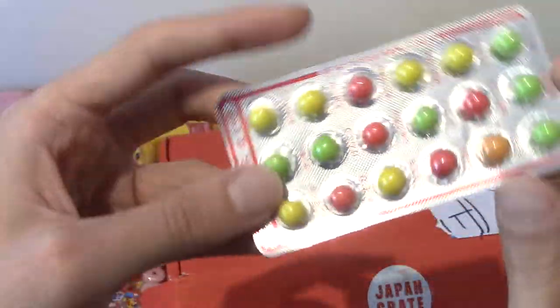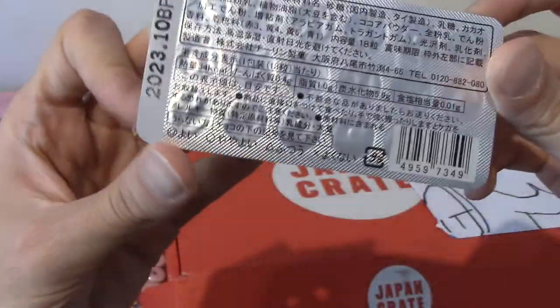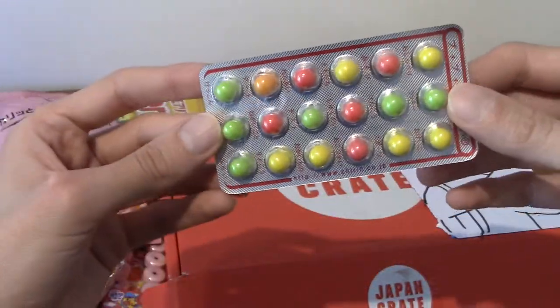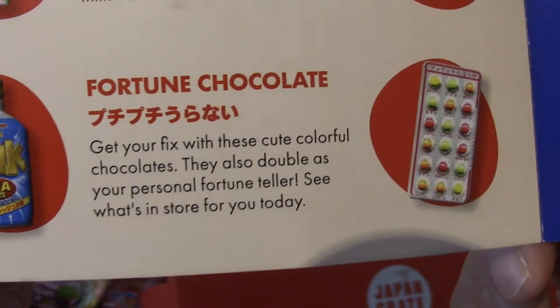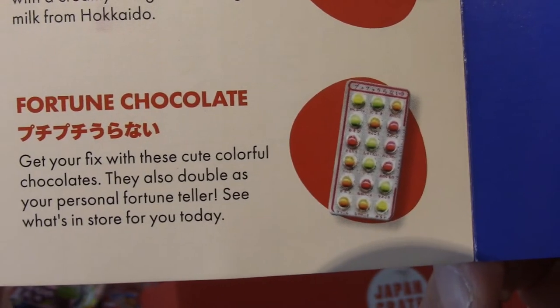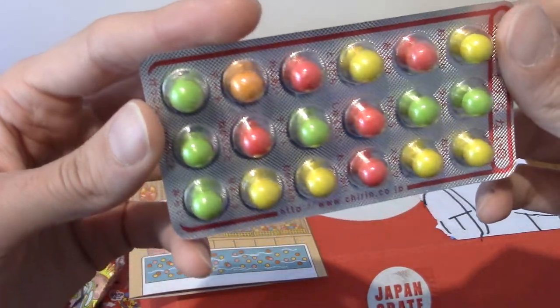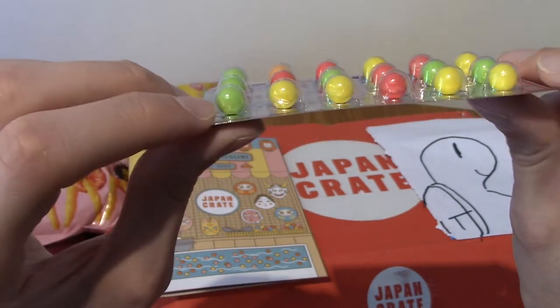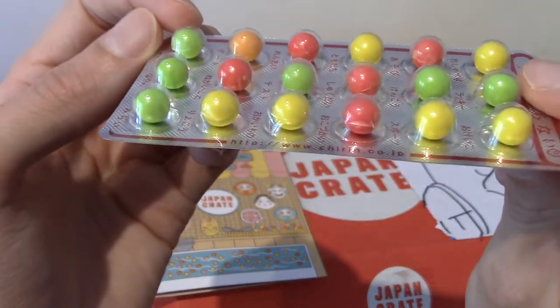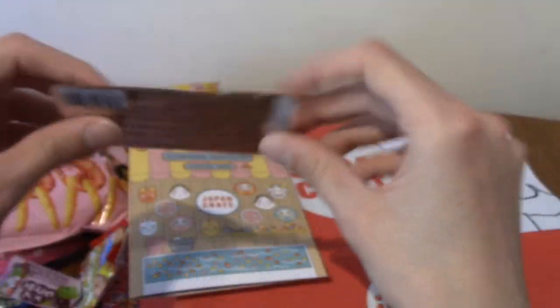Next up we've got what look like pills — these are fortune chocolates. I don't fully understand how they work as a fortune-telling thing. Maybe red is no and green is yes? There's nothing on these that's obviously yes or no, or a smiley or frowny face. Let me know in the comments below if I'm missing something.